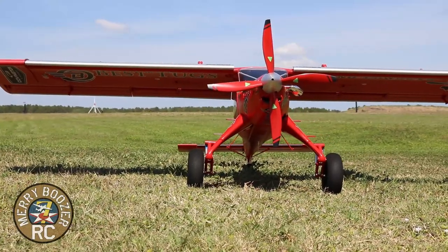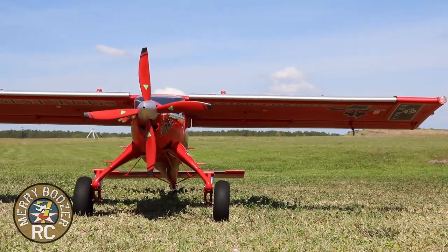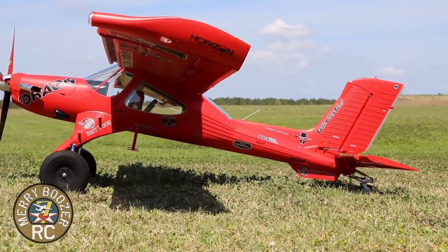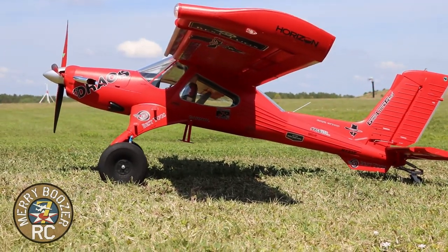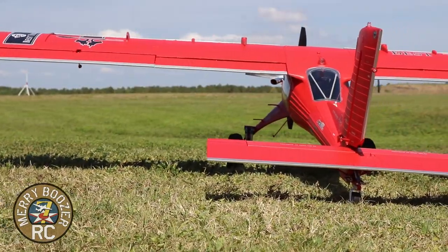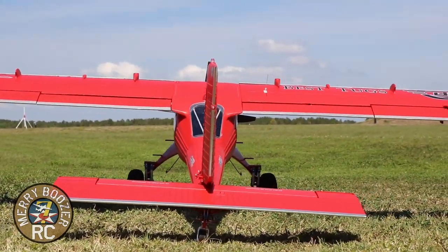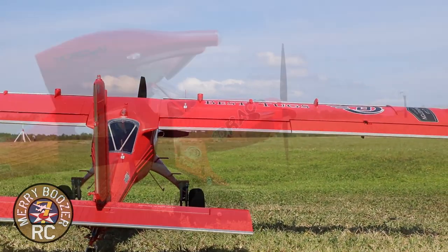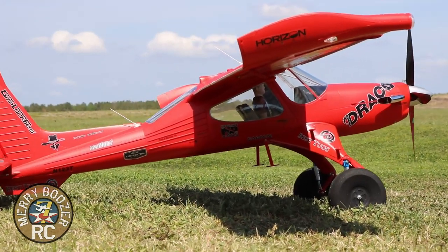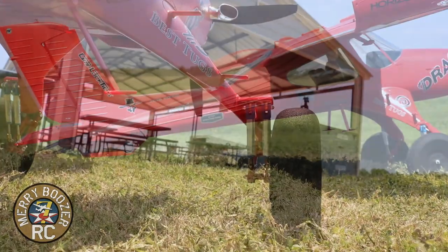The other thing is the details. eFlight and Horizon wanted to get this thing scaled, so they did — they 3D scanned the real airplane, and it's beautiful. The more you look at it, the more you're going to notice. They put every rivet, everything you could want on it. Even the cockpit gauges light up inside. It's just one of the neatest airplanes you're ever going to see.